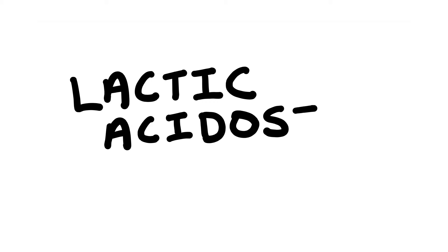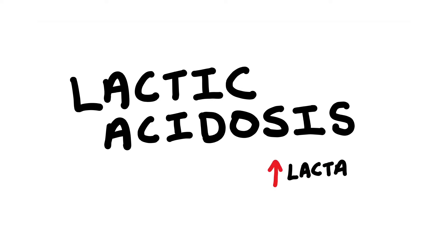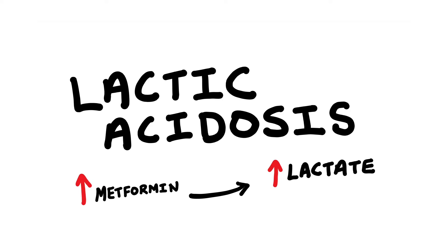The other key side effect of metformin you should learn is lactic acidosis. Lactic acidosis is basically a condition whereby your body has too much lactate in the blood, which can be caused by metformin especially if the levels of metformin are high in your body. Lactic acidosis can definitely be quite life threatening.